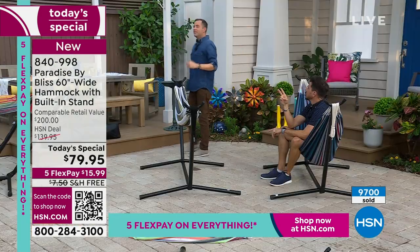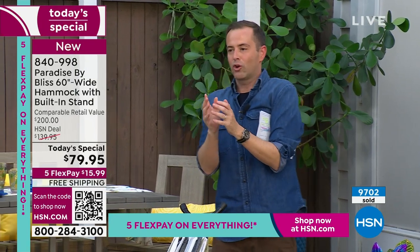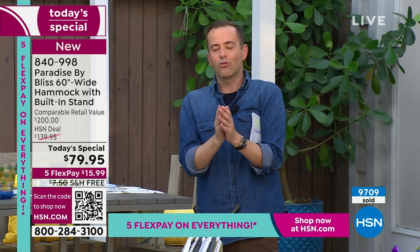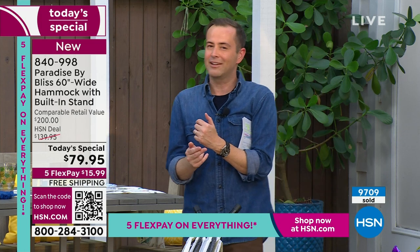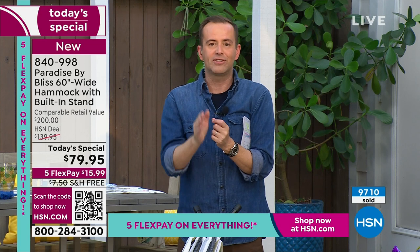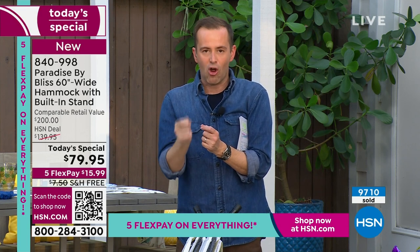Mother's Day, Father's Day — right here. For $79, the one thing that's very noticeable is the quality. It's really well made — the quality of the material, how strong it is, how sturdy it is, 400-pound weight capacity. The overriding topic for me is how inexpensive it is for such a fun experience. Maybe you'll use this every day or maybe just on a Saturday afternoon, but you're going to use it and you'll love it.